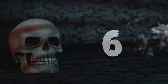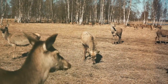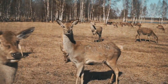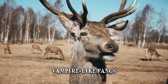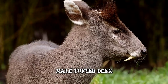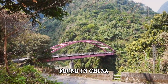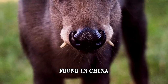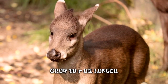Number 6: Tufted Deer. Most people think of deer as timid herbivores and innocent creatures — the last thing they'd associate with them is a sharp pair of vampire-like fangs. Yet male tufted deer exhibit just that. Mainly found in China and drawing its name from the prominent tuft of black hair on its forehead, the males have fang-like canines which protrude outside their mouth and can grow to be an inch or longer.